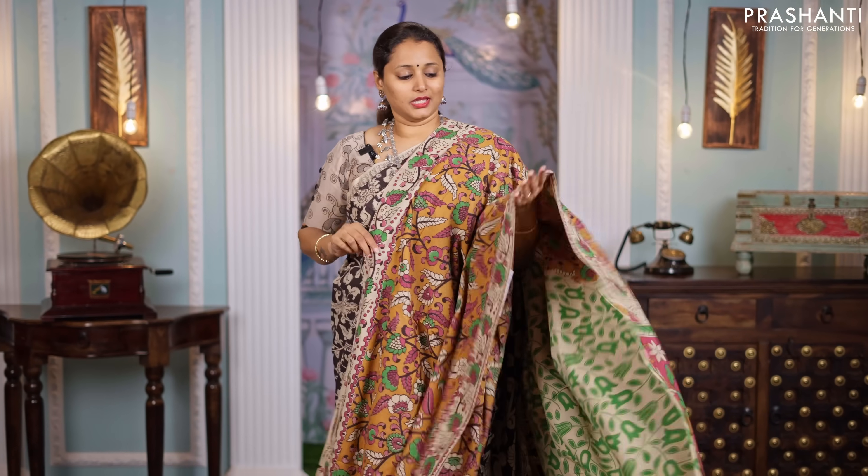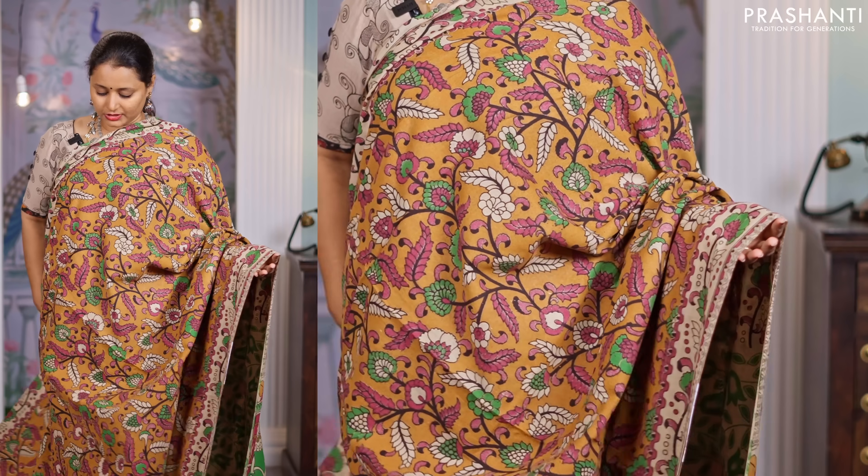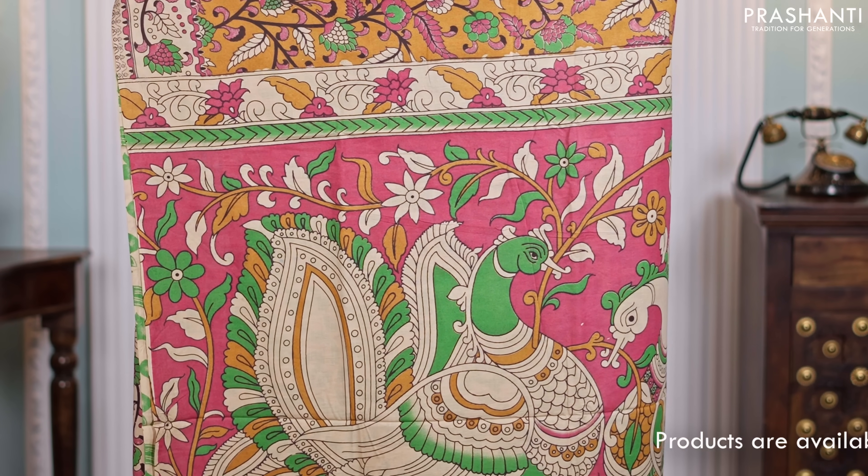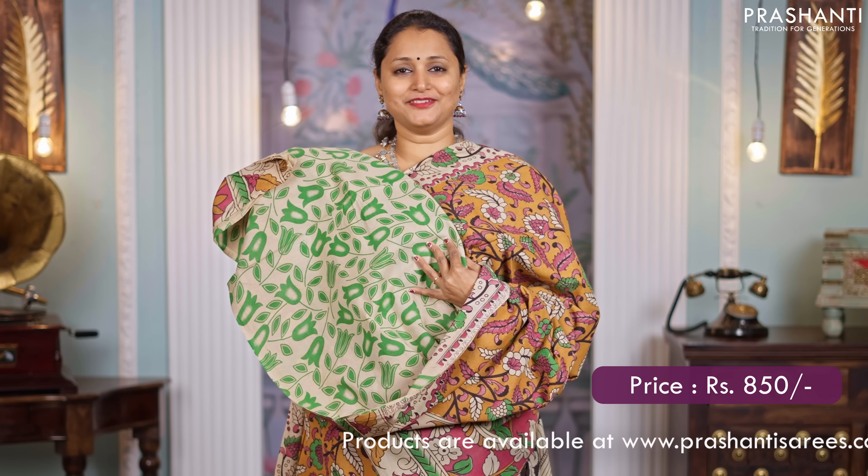Brown, another pretty color. Floral Kalamkari printed borders with all over prints in the body. A stunning Kalamkari style printed pallu and a matching printed blouse, priced at $850.